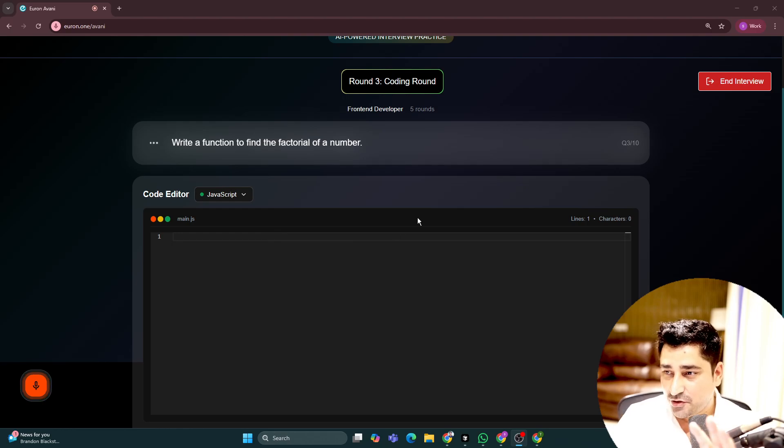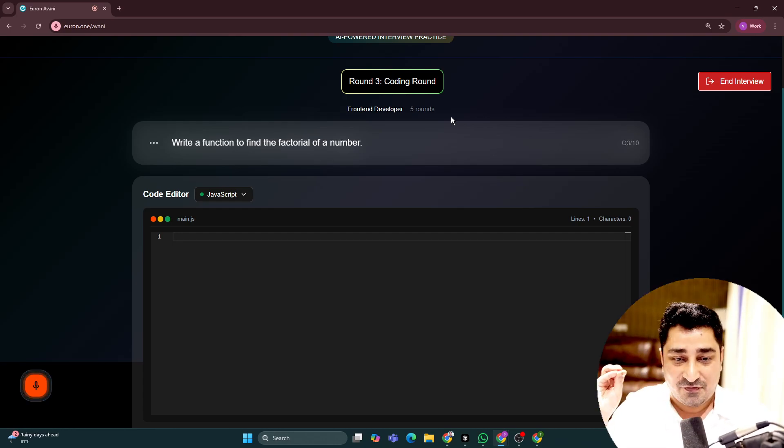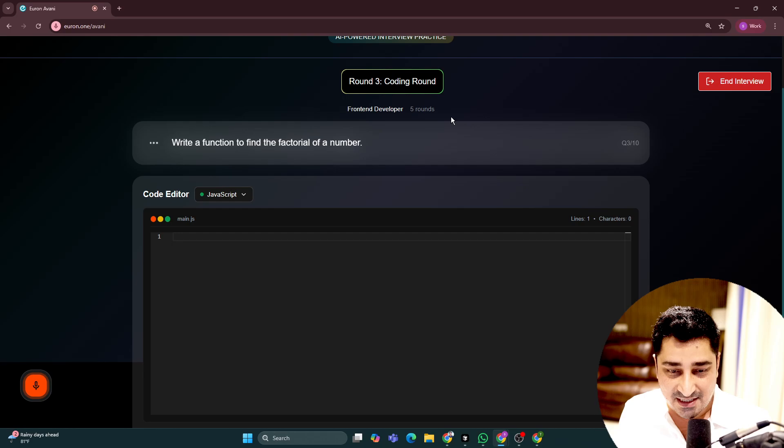So this is basically what I was trying to show you — how Avni actually works. I'm now in the third round and technically it has scheduled five rounds for me. If you come again with the same resume, the rounds and questions are not going to be the same — every time it generates different questions. At the end of all rounds, it is going to show you a final score.